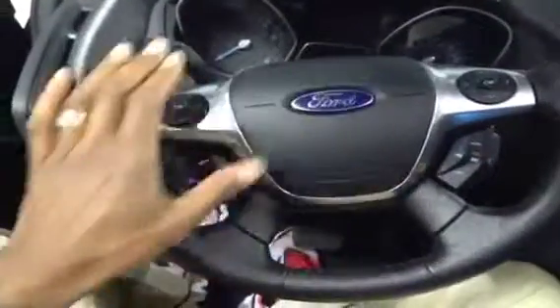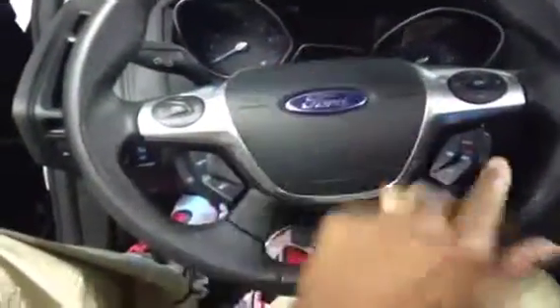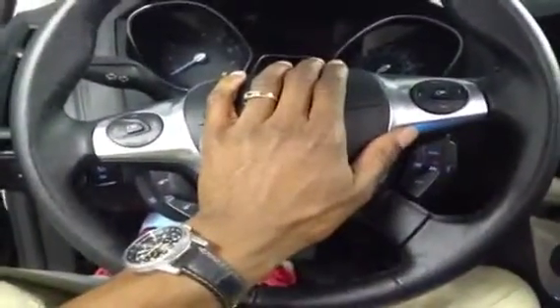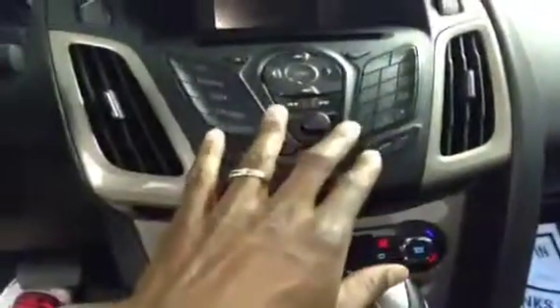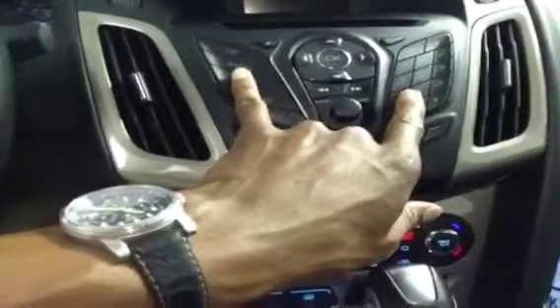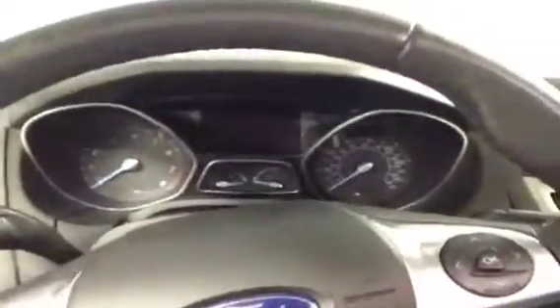The steering wheel is extremely safe. It has all of your stereo, telephone, and cruise control right here on the steering wheel. It comes with a CD player, fully functional, very high tech looking as we can see. The stereo combined with the head display gives you fully functional information about the vehicle.